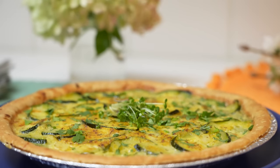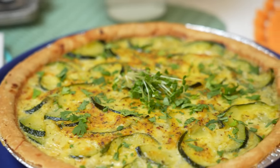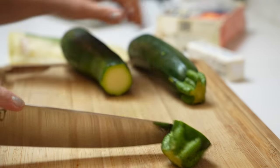Hey Beryl, my name is Lindsay and I am from North Carolina in the south of the United States. The dish that I want to share with you today is called zucchini pie. Zucchini pie, unlike its name sounds like, is actually a savory dish that is in pie form.